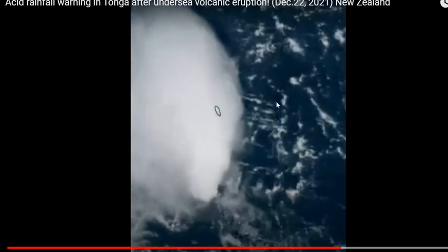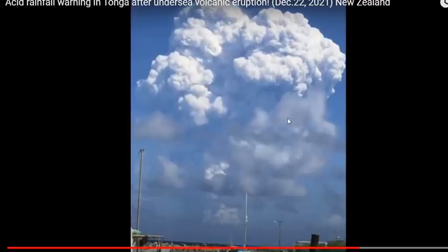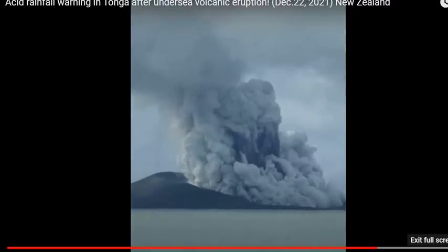And now we have the satellite imagery, and that's the stratospheric injection there. You can see the Isles of Tonga are going to be subjected to some acid rain in the coming days, and that is not good news for people on the island.